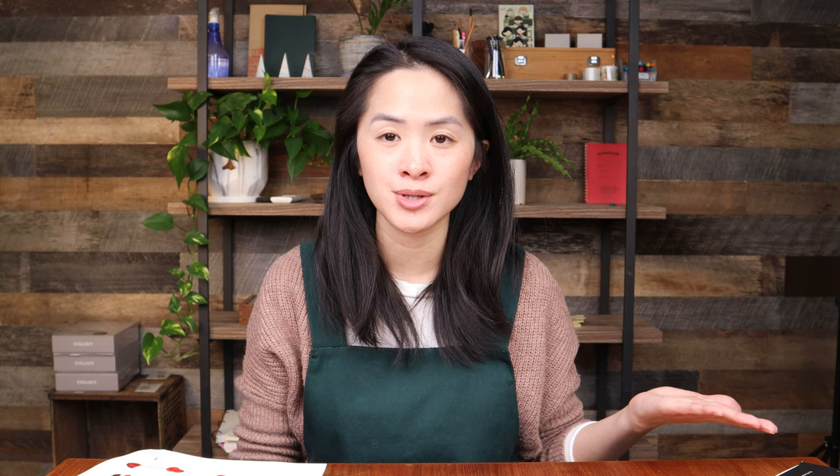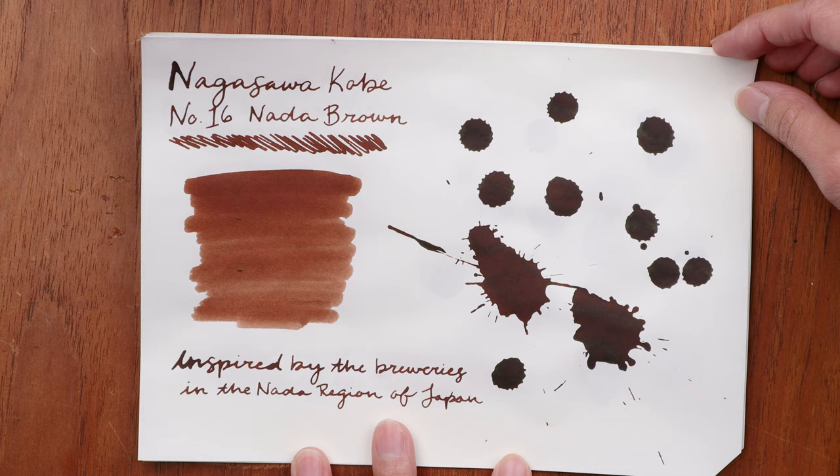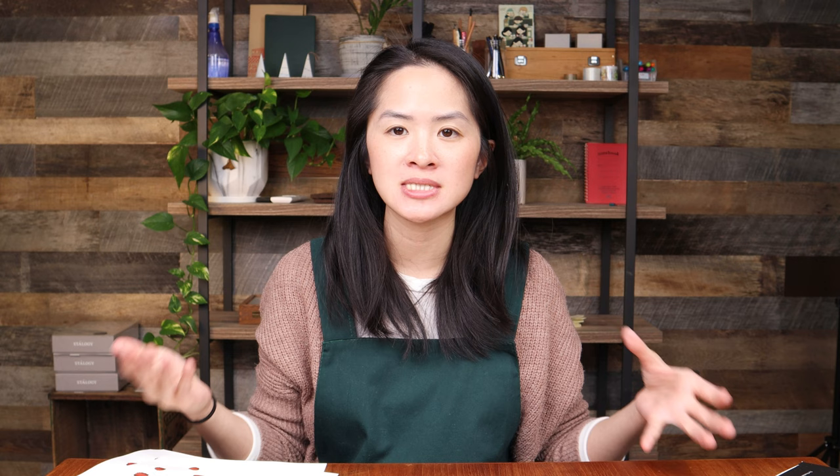Number 16 is Nada Brown. Nada is a region in Kobe where there were a lot of sake breweries, many of them traditional with large wooden vats instead of the steel vats we often see today at wineries or breweries. All of this wood inspired this Nada Brown color — a really rich wooden brown.